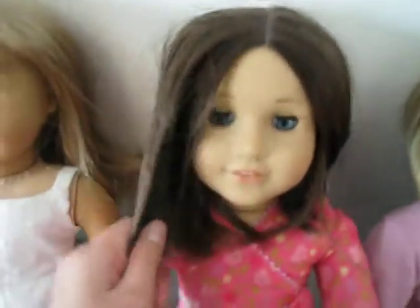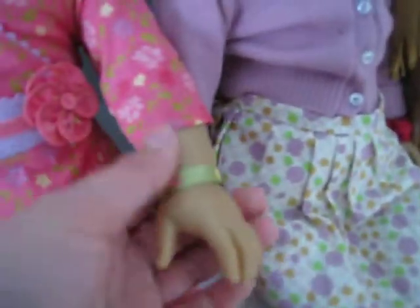My next American Girl Doll is Krissa. She has a little darker hair — see, this is just a little darker. She has blue eyes, a pink flower dress with light pink, purple, and hot pink and yellow flowers. Then she has a flower right here and a friendship bracelet right here. And no shoes.